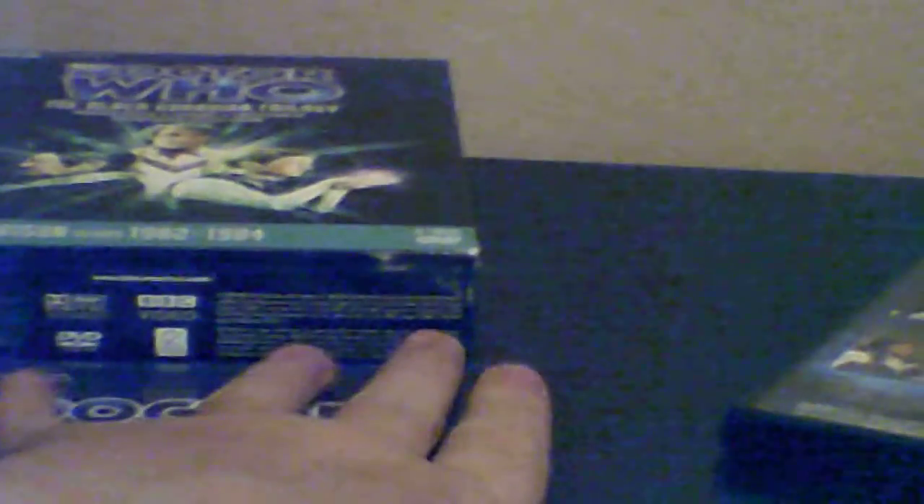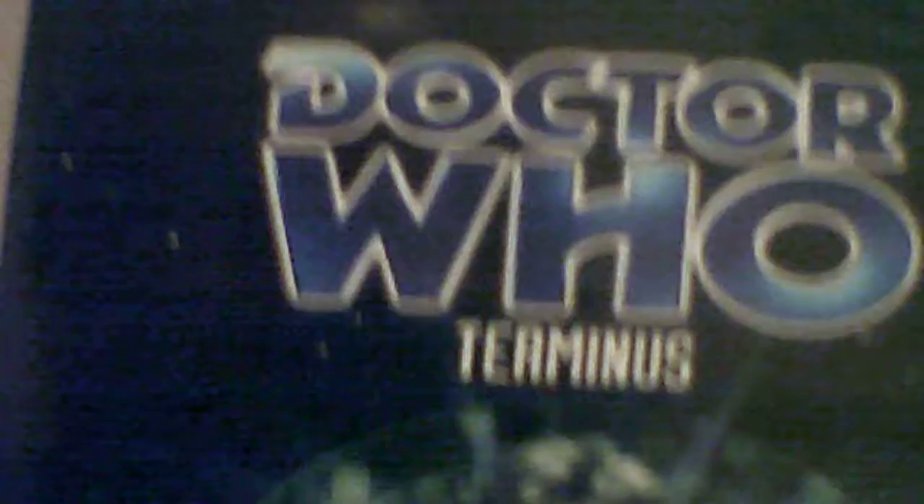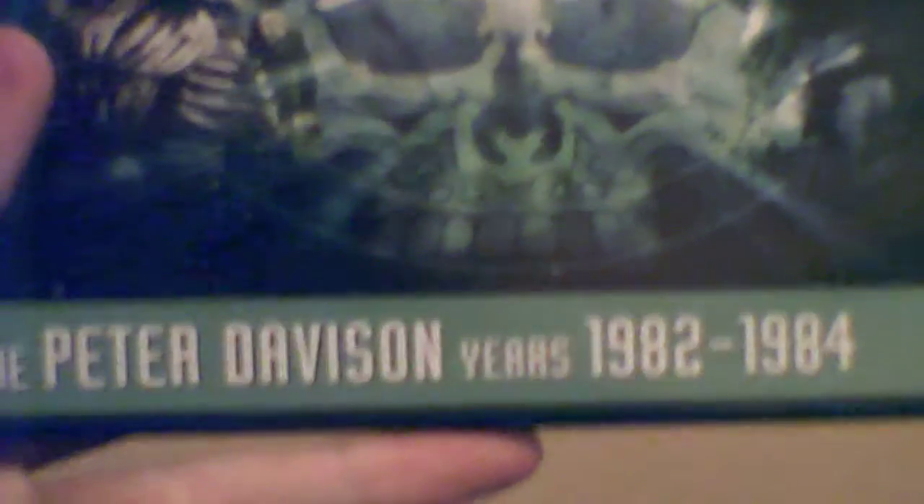There's a picture of Turlo and here we go. Here it is - Terminus. Great story, I've seen Terminus before. What happens to Nyssa - she's just got sick in this part. Story number 127.